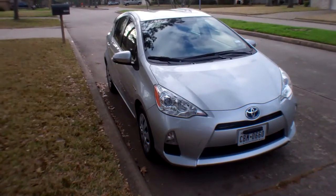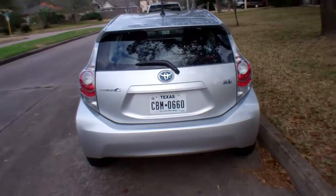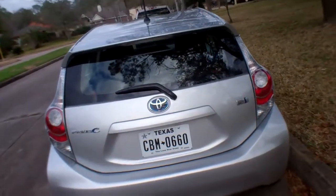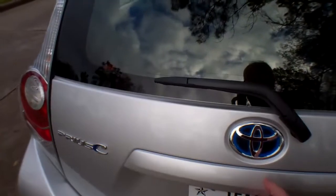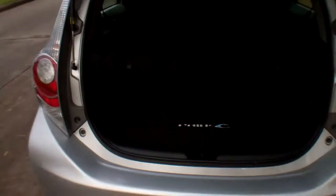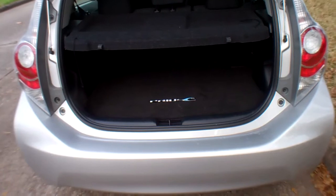Let's look at the back of this thing. Instead of being boxy and kind of goofy looking, this thing looks pretty cool — kind of sporty. It's got the big wide tail section. Now, if you open up here, you can see you've got fold-down seats. You've got some space in it. It's like a little hatchback.